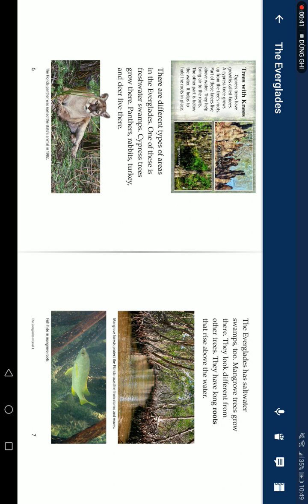Trees with knees. Cypress trees have roots called knees. A cypress knee grows up from the tree's roots. Parts of these knees live above water — they bring air to the roots. The other part is below the water, and it holds the roots in place.